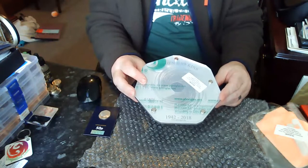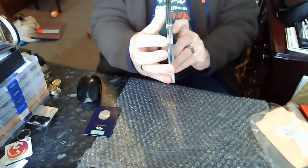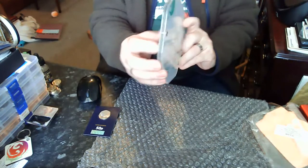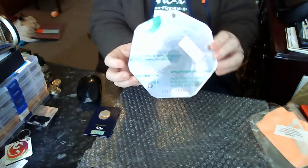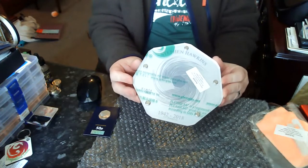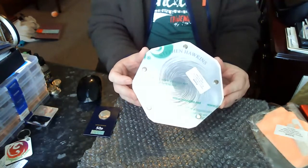Will the coins get toned if left on display? If you look at it, it's three levels of perspex and it's going to be tightened up. I can't imagine the coin will get toned because it's not going to be in contact with the air.